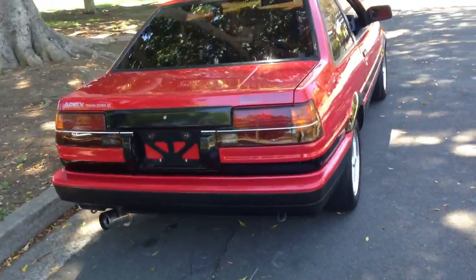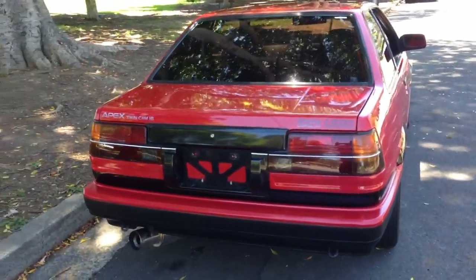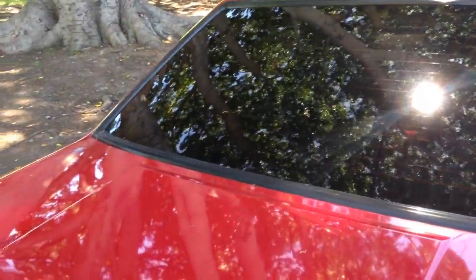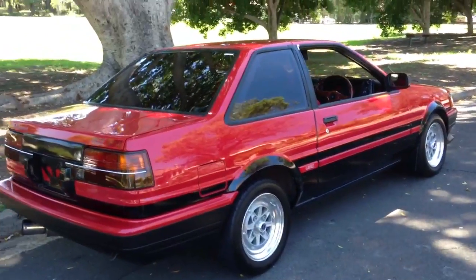The 4AGE Twin Cam Levin Coupe. TK in Tokyo found this for us and it's a really stunning example. Thank you Takenobu, thank you TK.